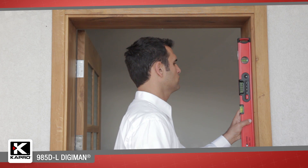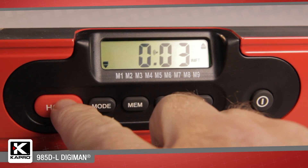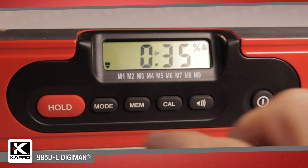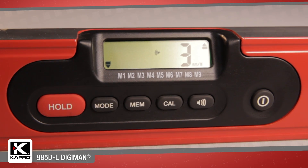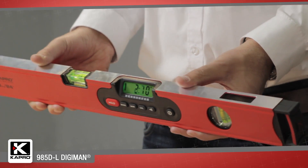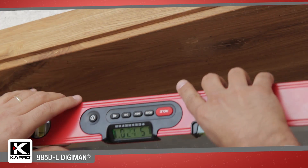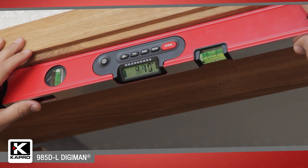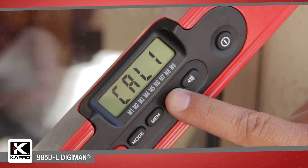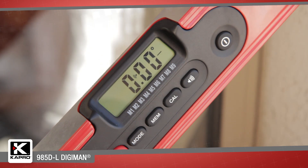The 985DL's digital component features a memory function that can store up to nine measurements with a hold option for keeping the measurements on the display screen. The mode function can be set for readouts in degrees, percentage, or pitch, and an audible buzzer is sounded when you find level or plumb. The backlit LCD display is tilted for easy viewing and the display readout flips upside down when the level is inverted, so you'll always have a straight view of your measurement. The easy-to-use recalibration function ensures that your measurements are always precise, and you can set a false zero for gradient and slope measuring.